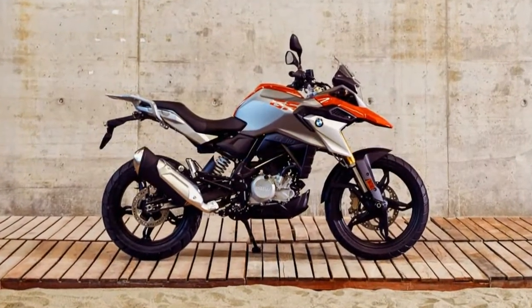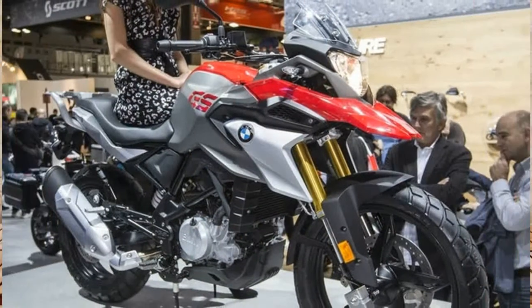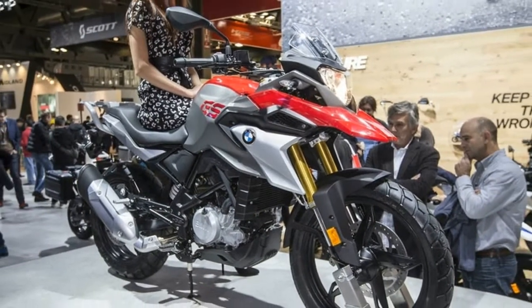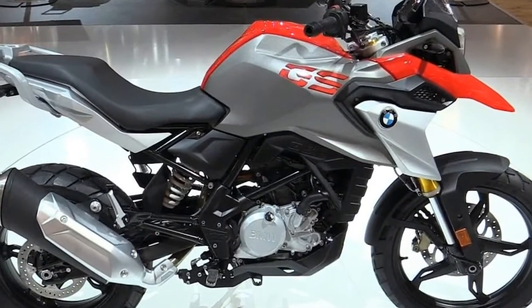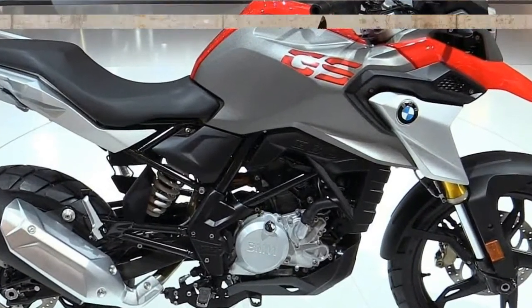That bike is then the 2018 G310GS, the long awaited single cylinder lightweight adventure machine that takes the company's offerings for multi-surface touring into new low cost, more accessible territory.